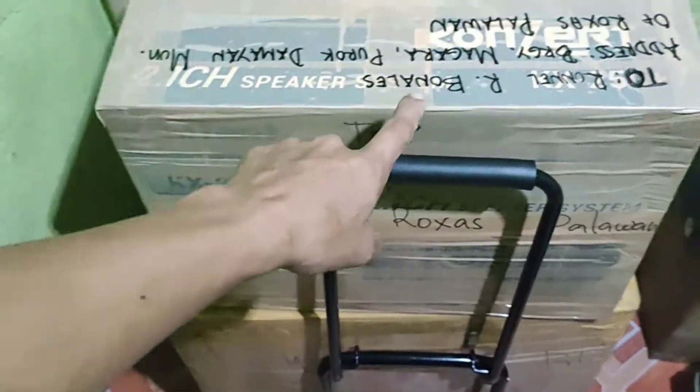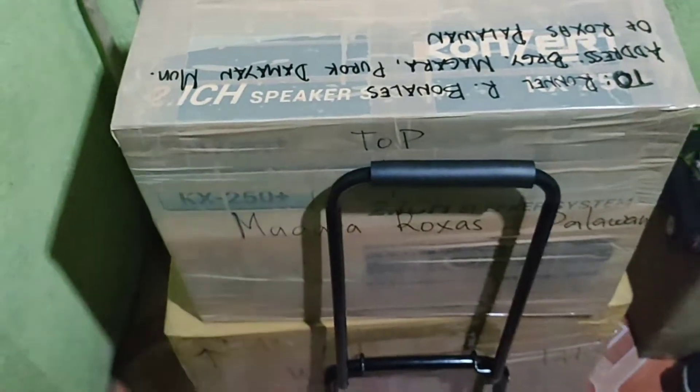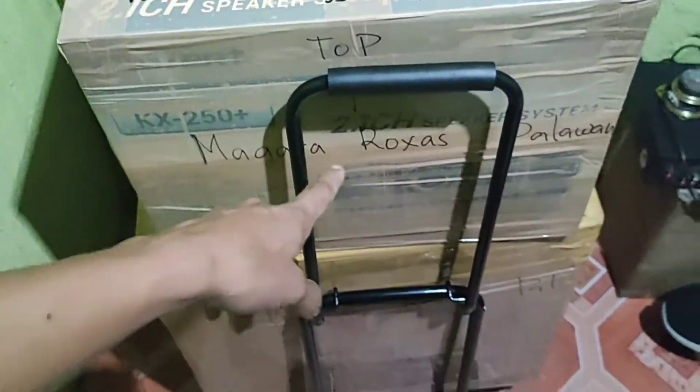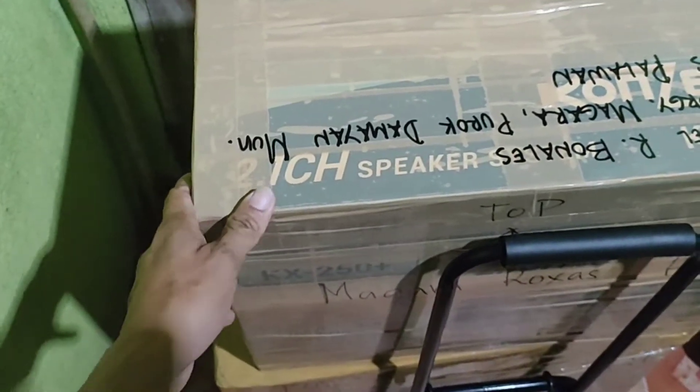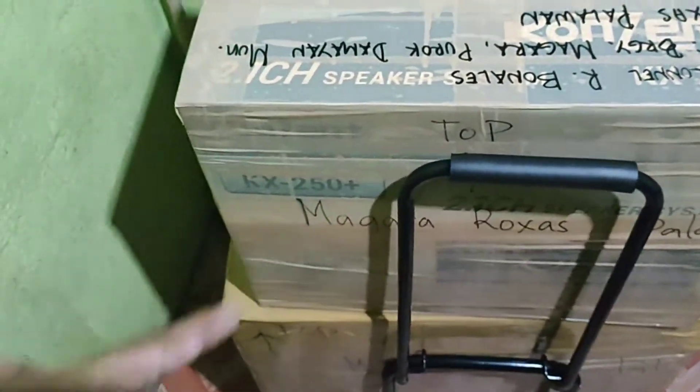Kaya niya po. Ayan po may name dyan sa taas — papunta po yan sana sa tatay ko. Ipapadala ko sana sa cargo guys, kaya lang yung tatlo na yan — itong box na to, tsaka ito, plus isang amplifier — 2.5k po yung babayaran ko. Napakamahal, kaya idadalihin ko na lang po sa aeroplano.